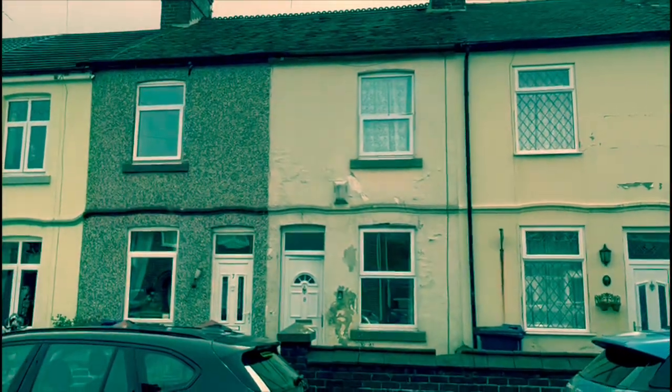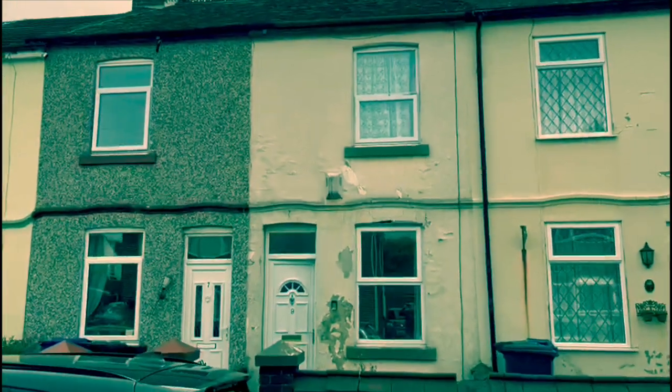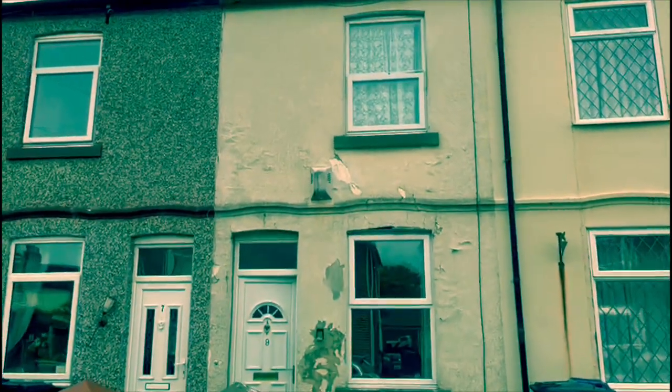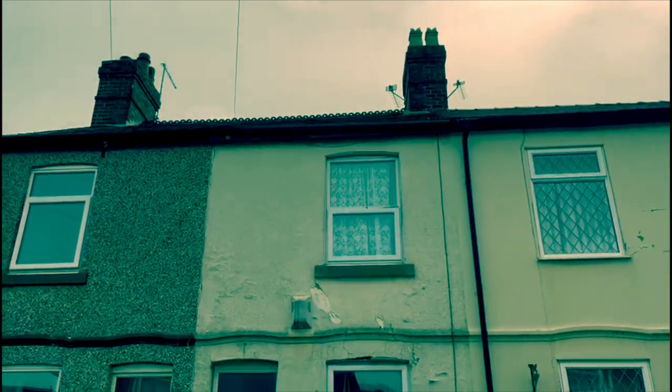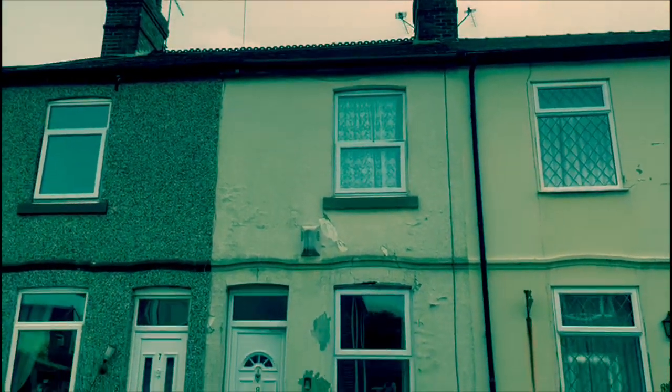This is property reference 9TT in Stoke-on-Trent. This property was purchased for £94,000. When the refurb is complete, it's going to rent for between £625 and £675 per month. It was bought using our handhold service. I'm just going to give you a quick walkthrough of what we're going to be doing. Front of house, we're going to be sorting out the render — as you can see, it's crumbling away. And there are a few leaks on the roof, so we're going to get that nice and watertight.